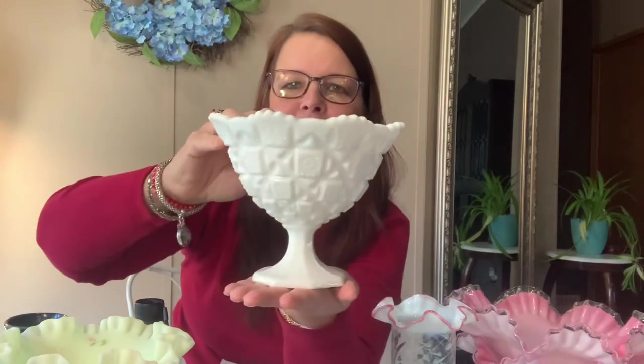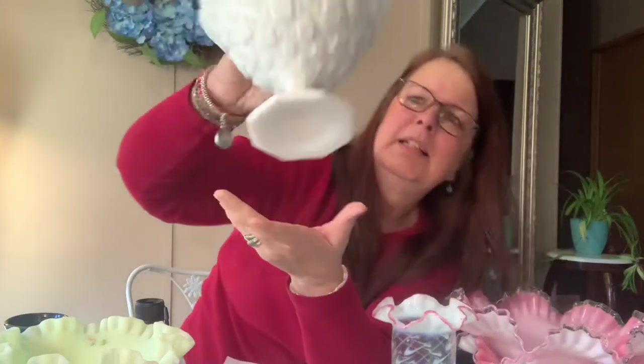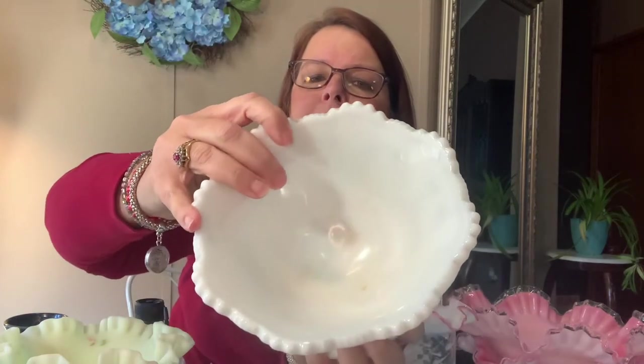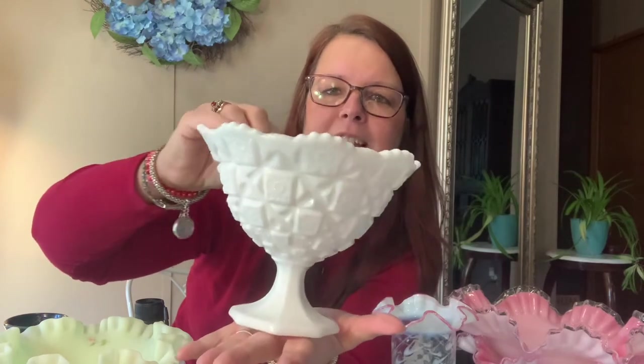Now some milk glass — I'm not sure about this pattern. It has a W on it; it's probably not going to pick up on my phone camera. Do you see the W? This one does have two little yellow spots in it that I haven't worked on yet — I just washed everything because it was so dirty. Isn't that magnificent though? Look at that pedestal — gorgeous!